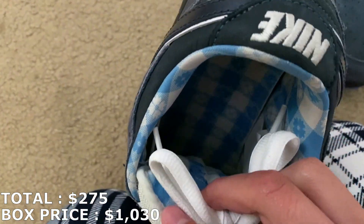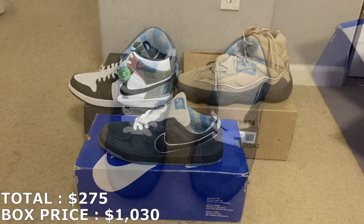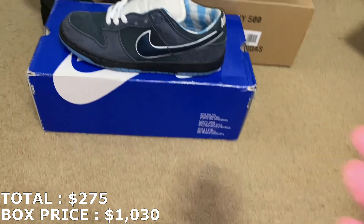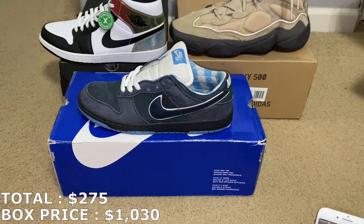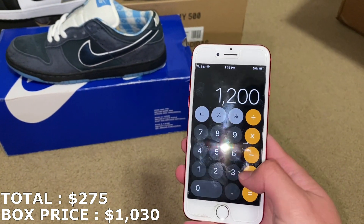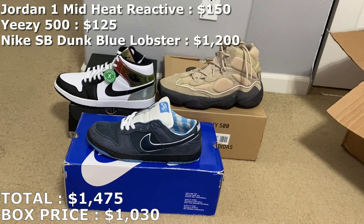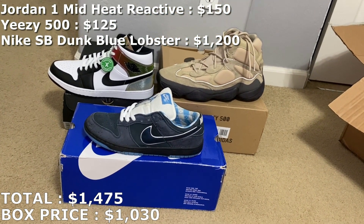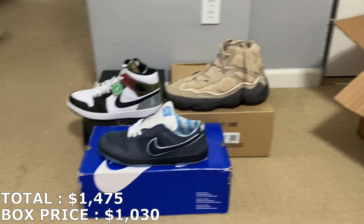Let's see how much brand new is going for. So for the Blue Lobster SB Dunks — you can see there's a special box, I didn't even know there was a special box for this shoe. I'm going to mark it at $1,200. So $1,475 is what I'm pricing this whole box at. It's really going to come down to how much I can sell the Blue Lobster SBs for.